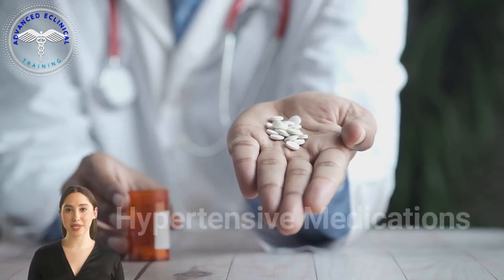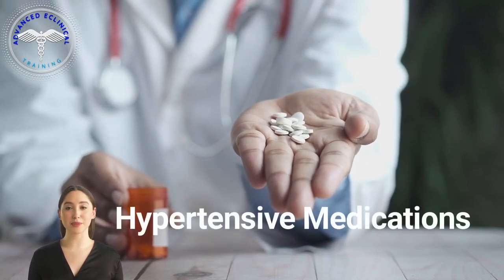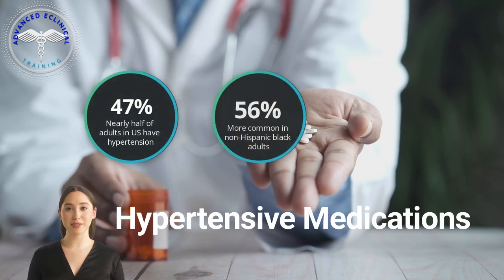In this lesson, we will discuss medications used to treat high blood pressure, also known as hypertension.